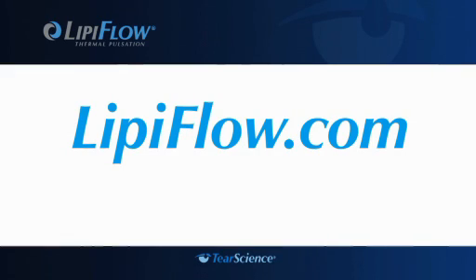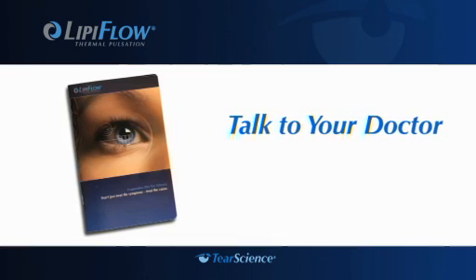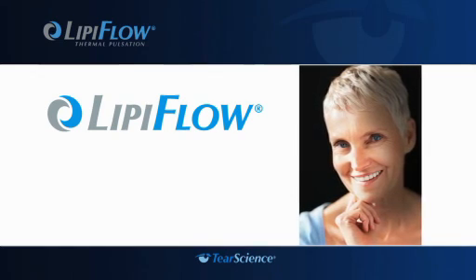Visit LipiFlow.com for more information, or talk to your doctor about your symptoms and ask for a LipiFlow brochure. It could be the first step on your journey toward breakthrough relief.